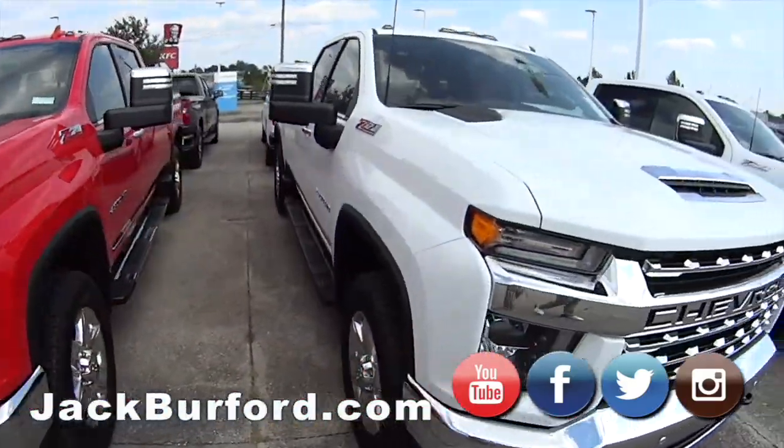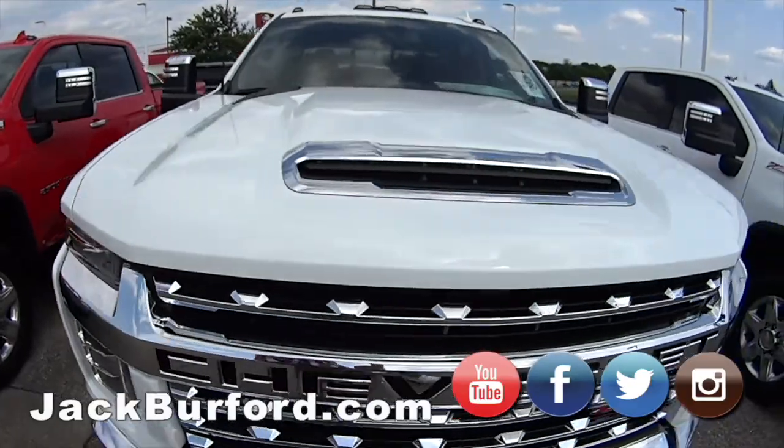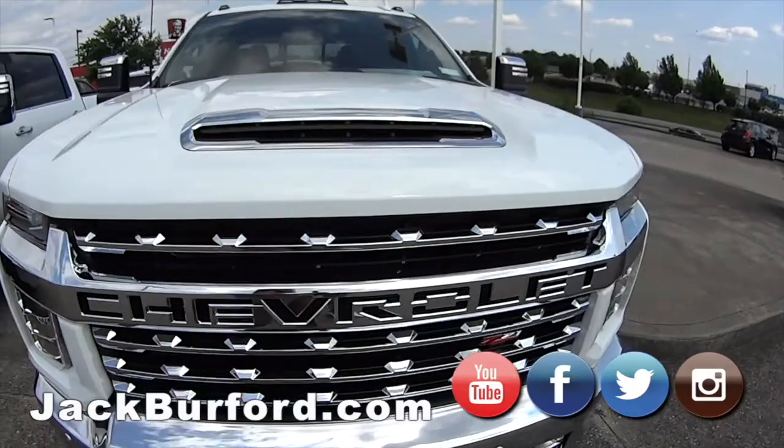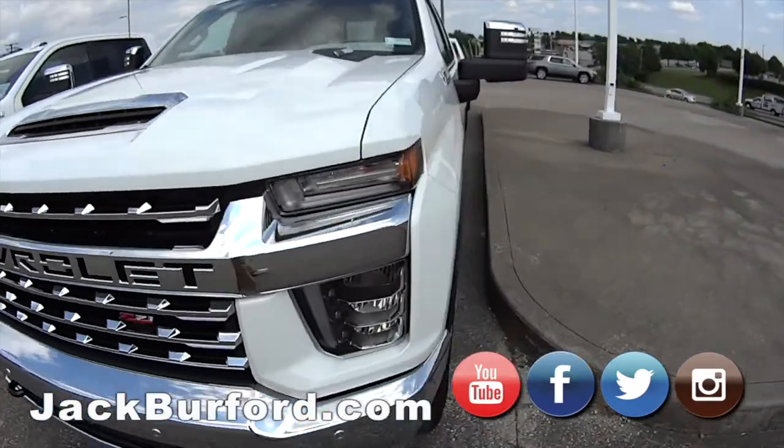Then we've got another Z71 white right next to it, and then we've got a Duramax on the end. Folks, we've got more Duramax's coming, but we've got this one right now, so if you're interested, come and see it in person.